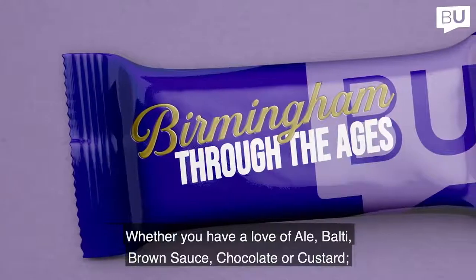Whether you have a love of ale, balti, brown sauce, chocolate or custard, Birmingham has done it all.